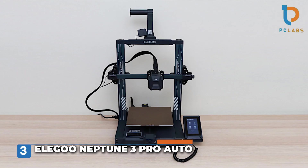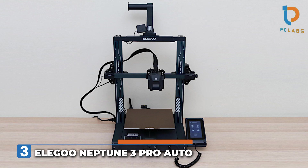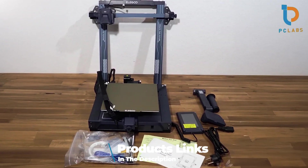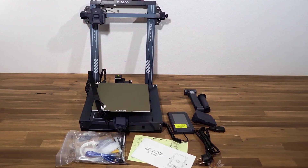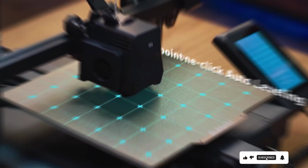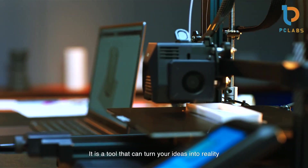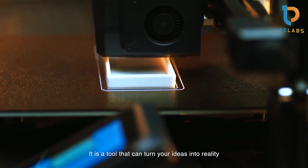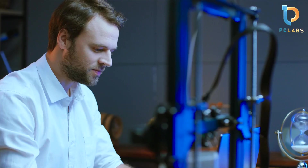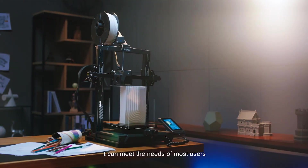Number 3: the ELE Jugo Neptune 3 Pro, an Auto Leveling 3D Printer with an 8.85x11 inch large print area. Known for its impressive performance and user-friendly features, it's perfect for creating larger prints without compromising quality. The auto-leveling feature is a game-changer, ensuring that the bed is leveled correctly before each print, which significantly enhances print reliability.